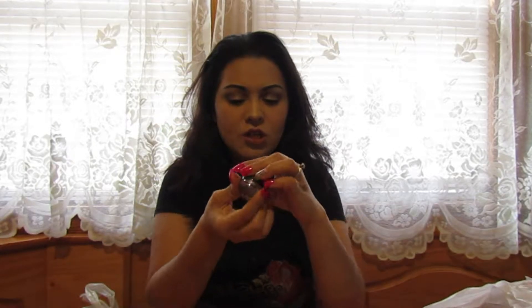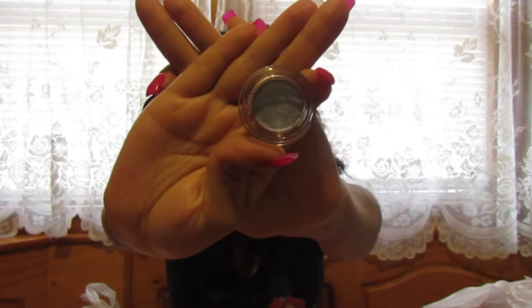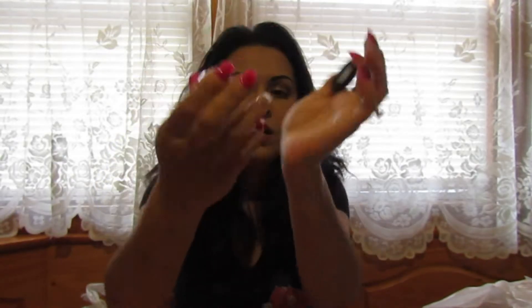Next is the ELF long-lasting lustrous eyeshadow — I've been loving these. I already have the gold one in my makeup kit. I found the silver one in the shade 'Celebration,' a really pretty silvery color. The pigmentation is really good, especially considering ELF is a pretty affordable brand.